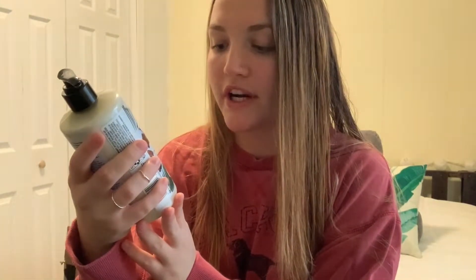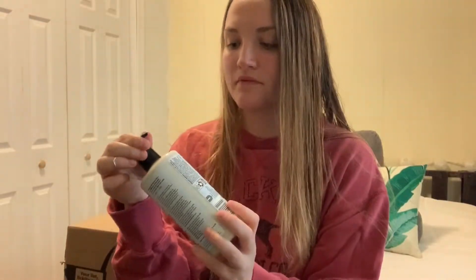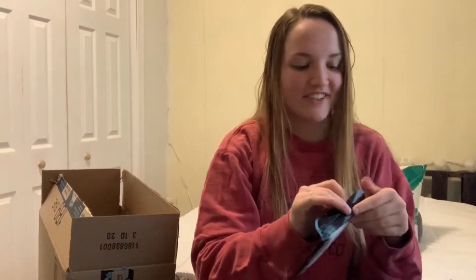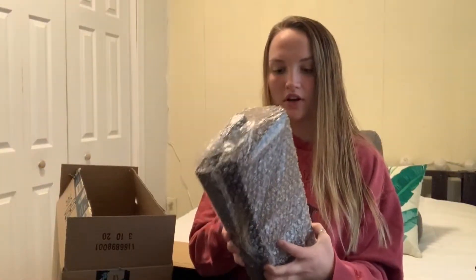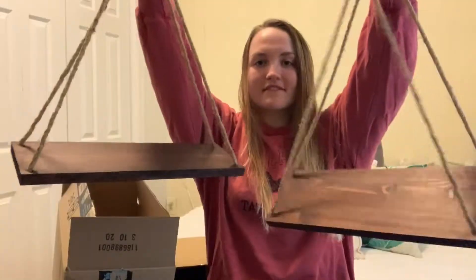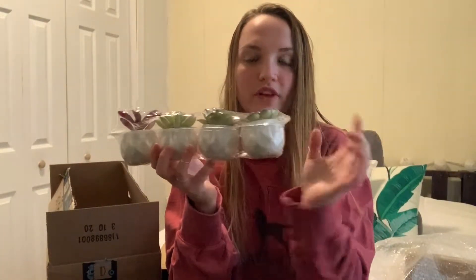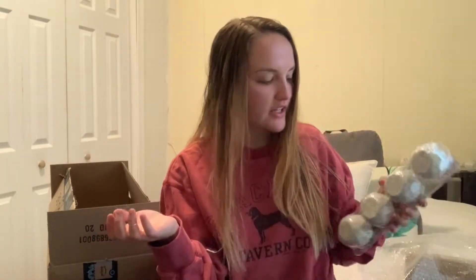I got the Love Beauty and Planet coconut water and mimosa lotion — I'm actually gonna use some. It smells so good; I see people on YouTube talking about this all the time. I also got a phone case — so cute. And these are the hanging shelves. I also got some big plants — I'll do like two on each shelf, because all my real plants died. I'm gonna go make a matcha latte.